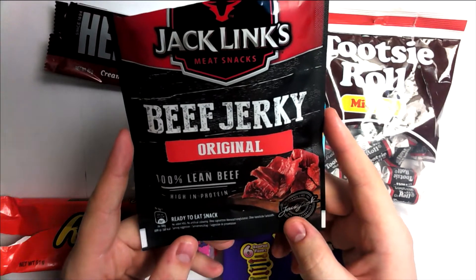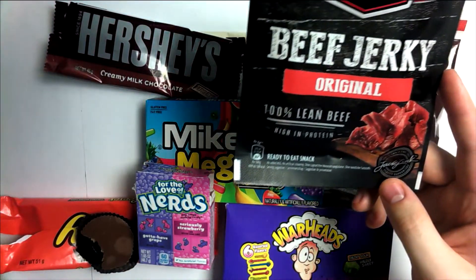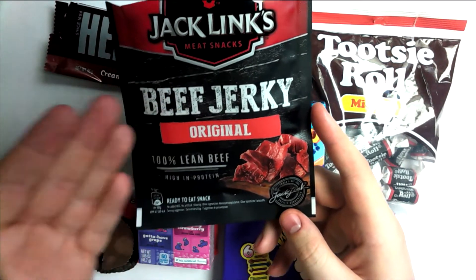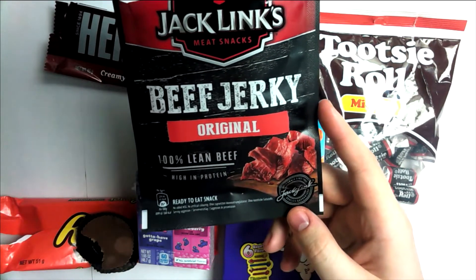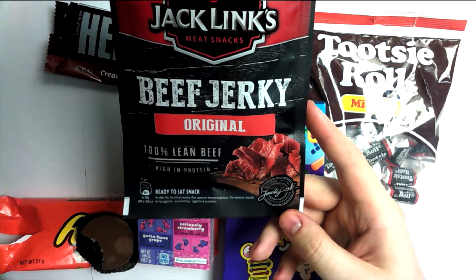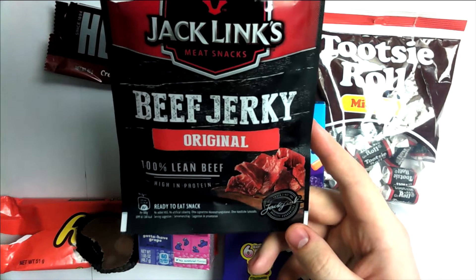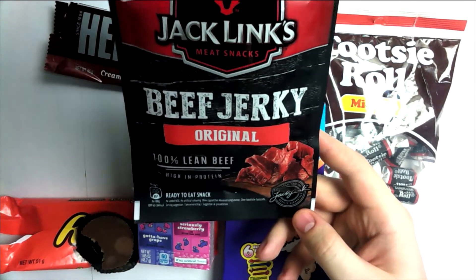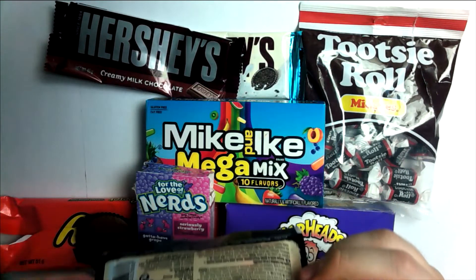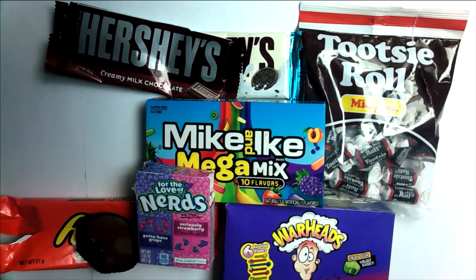Up next we have beef jerky. This is a weird one because with stuff like Reese's and Hershey's, if I don't like it that's my rating, but unfortunately beef jerky comes in many different brands and flavors and recipes, so I can't give an overall rating on all beef jerky. I can only give a rating of this specific one. Being from the UK, I don't know whether this is a good brand, bad brand, or just an English brand pretending to be American. I've never had it before, so let's taste it.